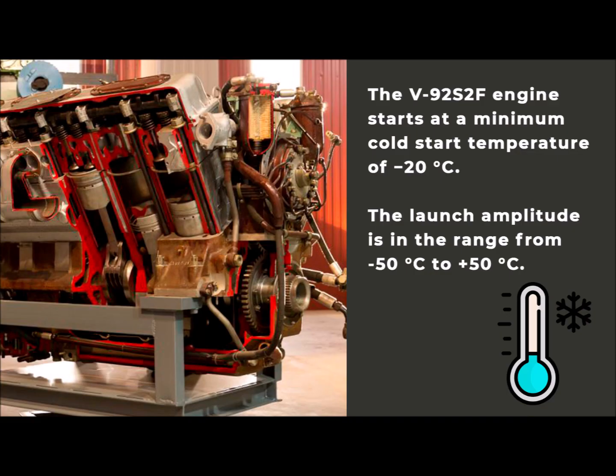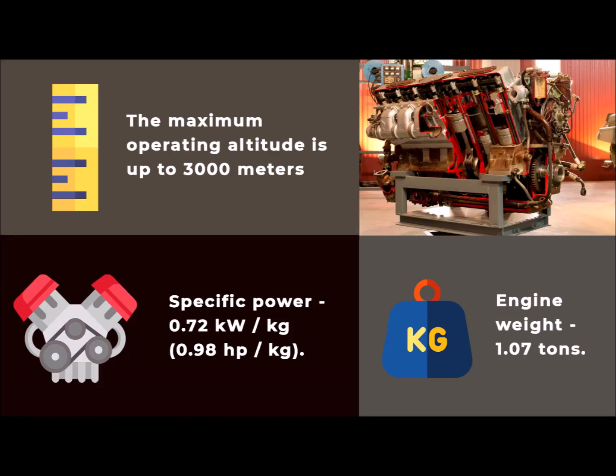The V-92 S2F engine starts at a minimum cold start temperature of minus 20 degrees C. The launch amplitude is in the range from minus 50 degrees to plus 50 degrees. The maximum operating altitude is up to 3000 meters above sea level. Engine weight: 1.07 tons. Specific power: 0.72 kilowatts per kg, or 0.98 HP per kg.